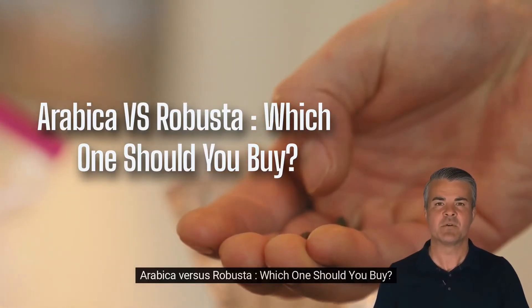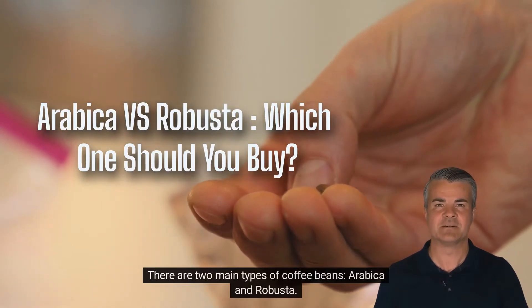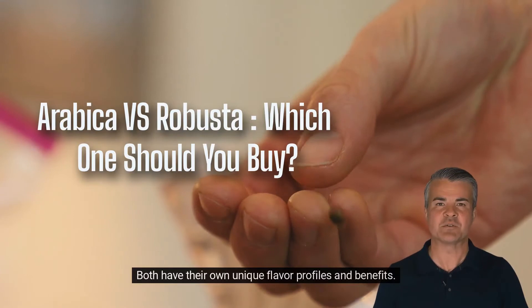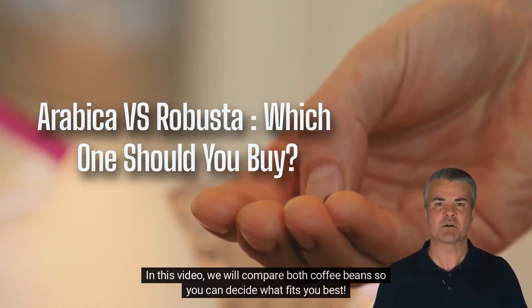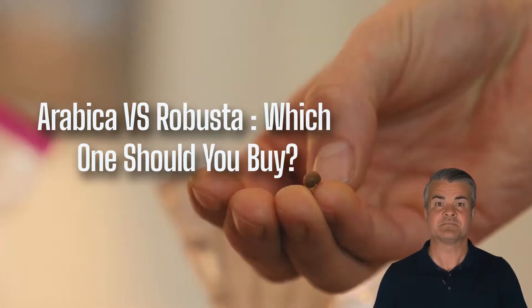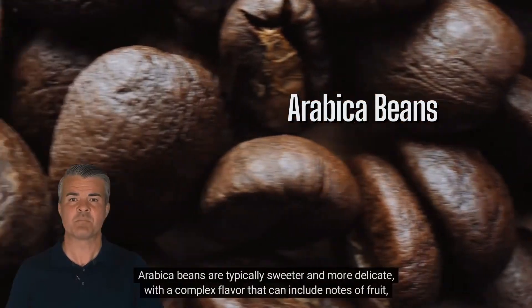Arabica versus robusta — which one should you buy? There are two main types of coffee beans: arabica and robusta. Both have their own unique flavor profiles and benefits. In this video we will compare both coffee beans so you can decide what fits you best.